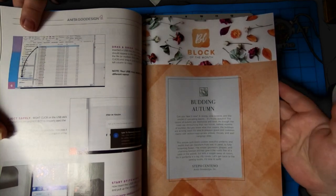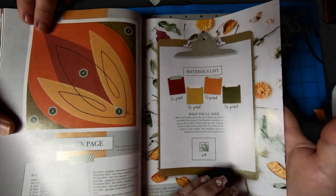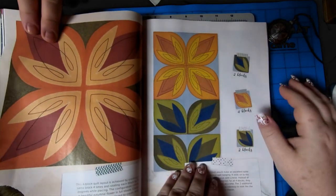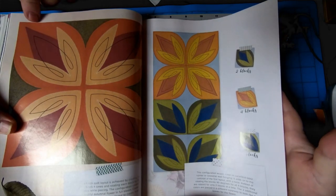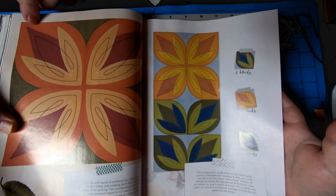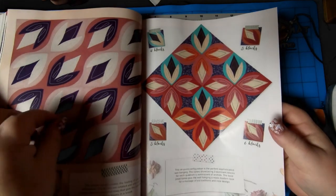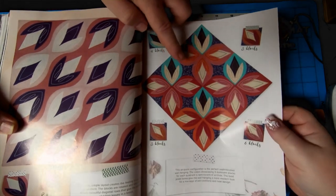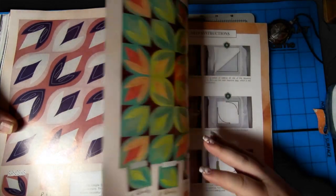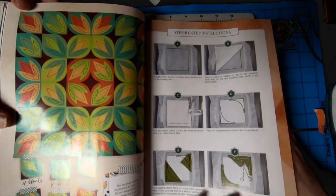Okay, budding autumn block of the month. I like the colors — that's definitely autumn, that's kind of cool. The best part is how they put it together. Oh wow, nice! And this is where it gets even better — look how this flows. That is cool. I like the pattern in the middle. The fabric they used goes really well with some of the other blocks too. Well, that's so pretty, so bright. I love it. And then of course our instructions of how to do it, and then you put it together.